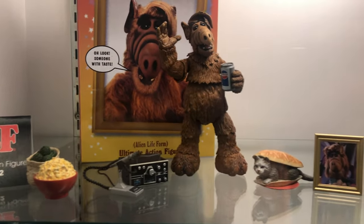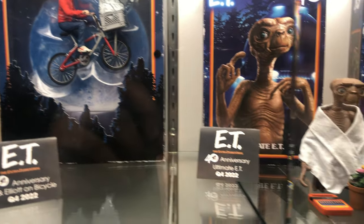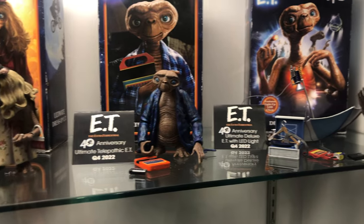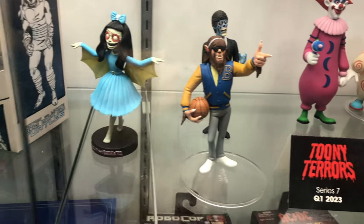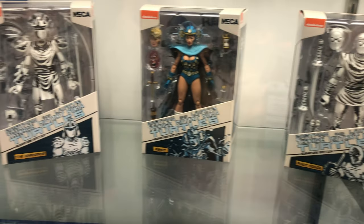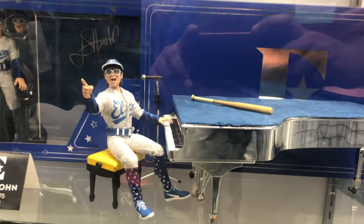We also got Alf with a cat sandwich and a couple of ET figures right here — and you gotta love NECA for even making figures like this. Series 7 of Toonie Terrors. Some Teenage Mutant Ninja Turtles Signature Edition — we got Foot Ninja, Shredder, and Remet.